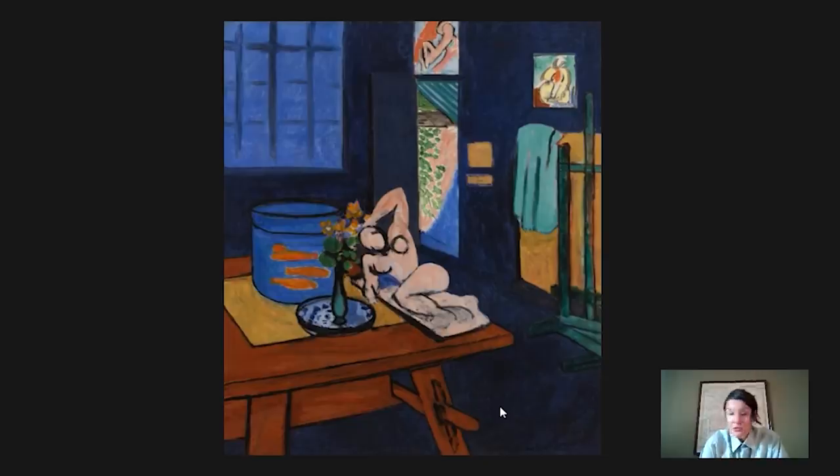Matisse is showing you his studio — where it all happens, how his art gets made — but he's doing a lot more than that. This is where I think the painting gets super interesting: he is posing a philosophical question, one he explores in other works from this period as well. That question is: what is the relationship between artifice and reality? He makes reality and artifice hard to distinguish from one another.